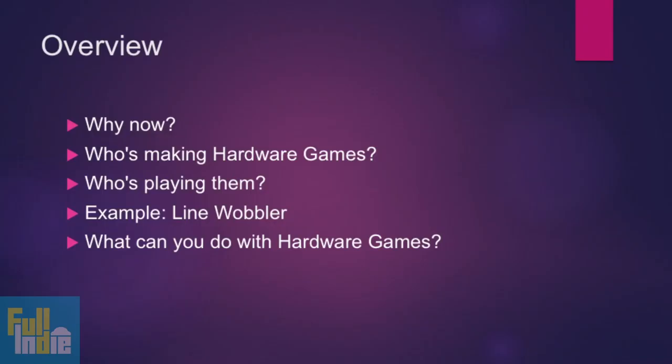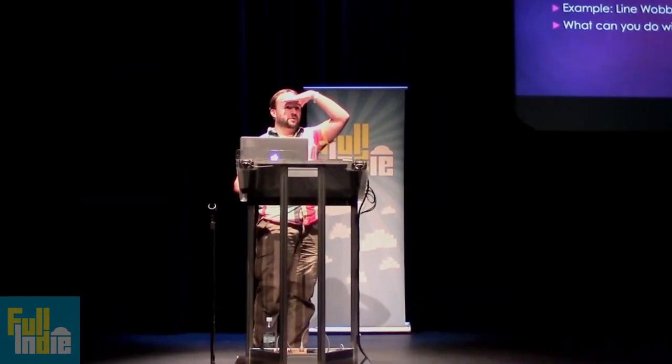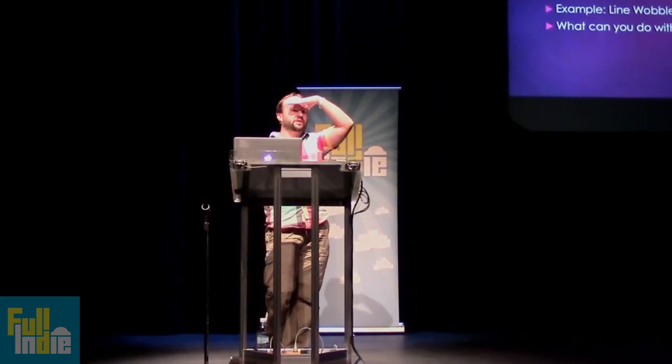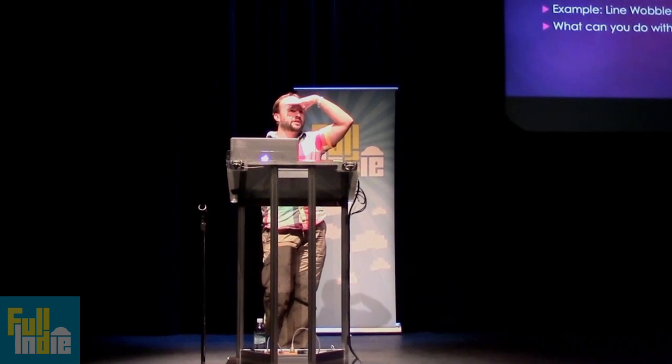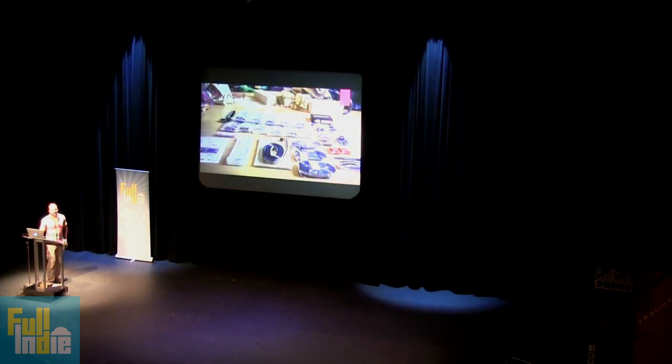I'm just going to go through quick overviews: why now, who's making them, where they're played, who's playing them. And I'll give you an example of LineWobbler, which is a game I built. How many of you have not heard of LineWobbler? How many of you do not know what an Arduino is? Slightly less. All right, that's good. I'm going to explain those things. We'll start with why now.